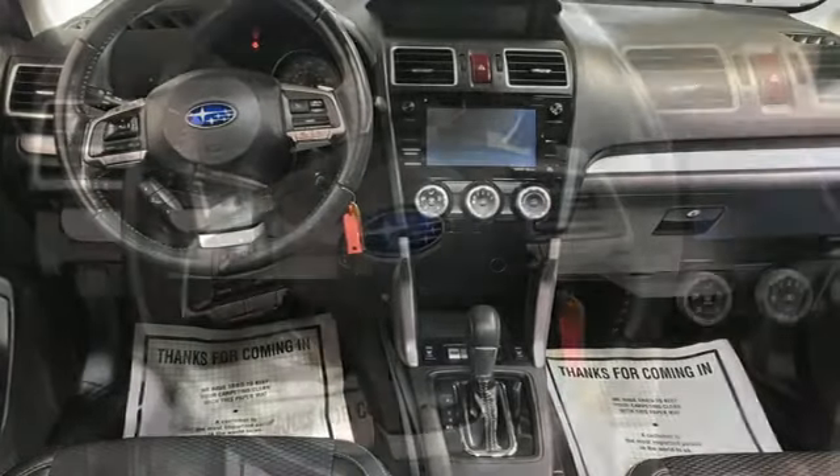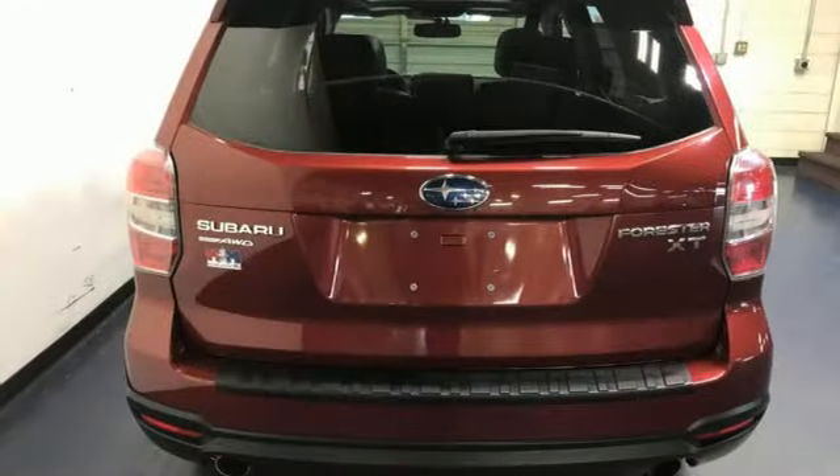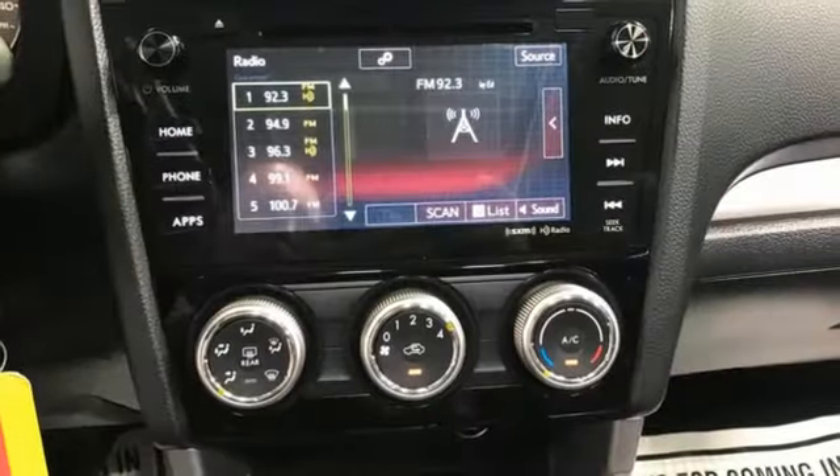Intercooled Turbo H4 engine, front heated bucket seats, Bluetooth wireless audio streaming, air conditioning, Starlink, external memory control.